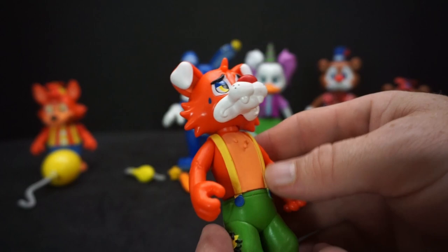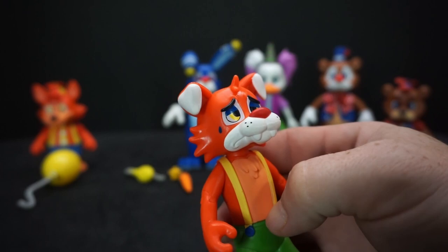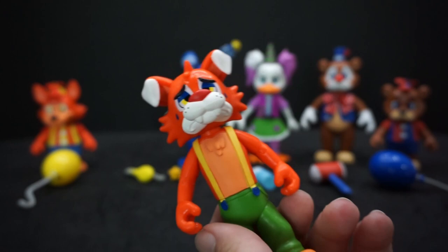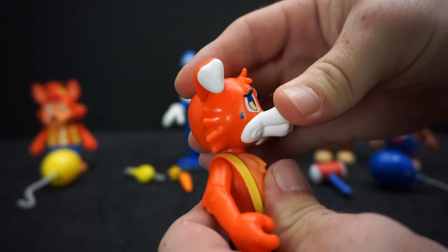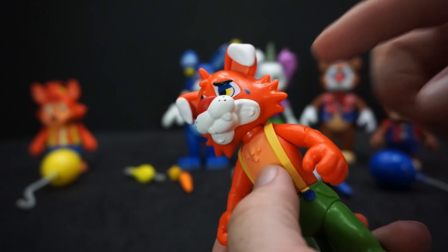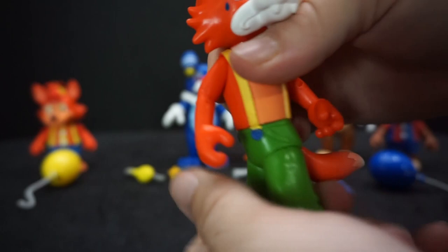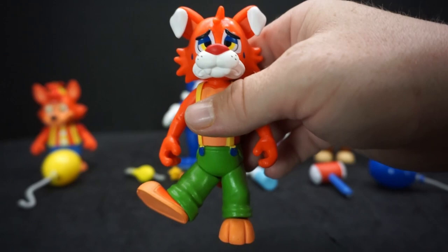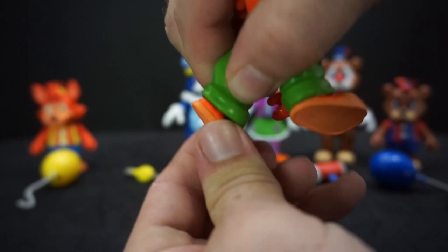Circus Foxy definitely has a hobo look with a little patch on his side and a frowning face with teardrops. He's supposed to be a circus performer too — he has a white muzzle and white ear tips like he painted them. Articulation: head goes all the way around but not up or down, shoulders move up and down, elbows can bend to nearly 90 degrees, waist spins, and legs move at an awkward upward angle with feet that spin around.